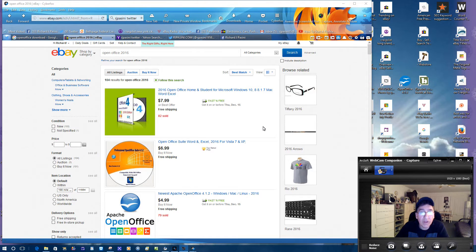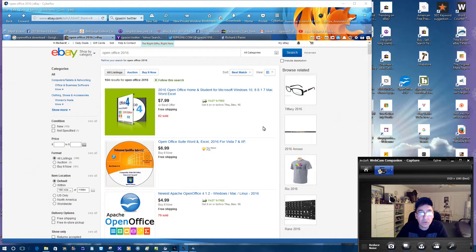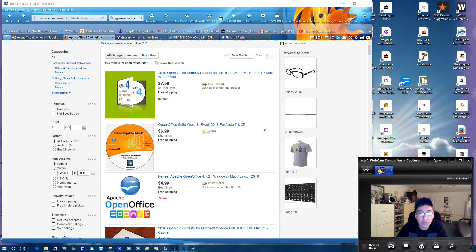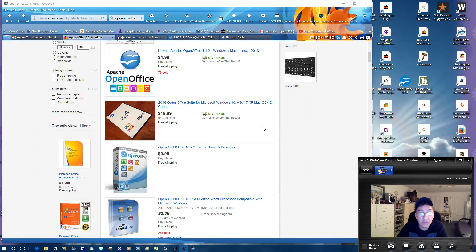Rather than buying Office 360, I know it varies in price, but I've been seeing on eBay that the 2007 version has been cheap — like $17 or whatever, at ridiculous prices. But the point I'm making is, if you don't want to spend the money, here's OpenOffice. This is what I use. You'll notice there are different prices here — $7.99, $6.99, $4.99, $19.99, $9.95 — and the thing is, folks, this software you can get for free.